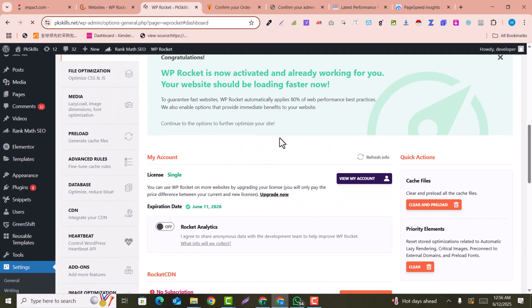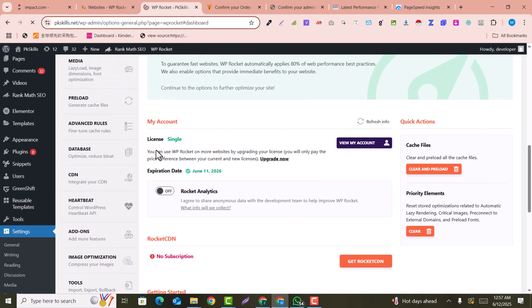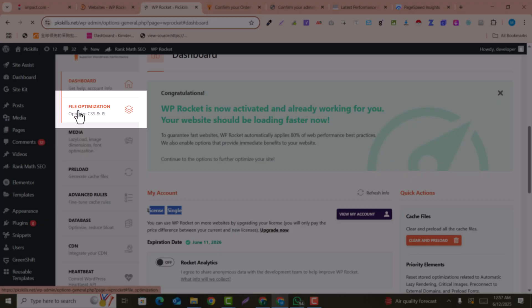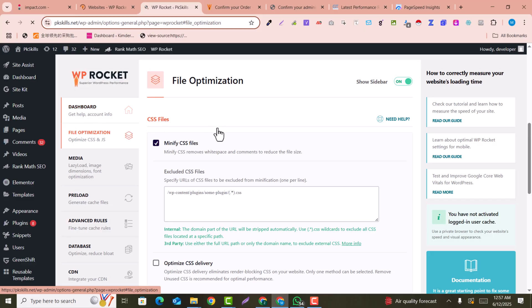After activating the plugin, navigate to Settings and click on WP Rocket. On this page, make sure your license is activated. Since I have officially downloaded it from WP Rocket, it is already activated. Now, if you want to optimize the speed of your website, here you can see the first step is file optimization.